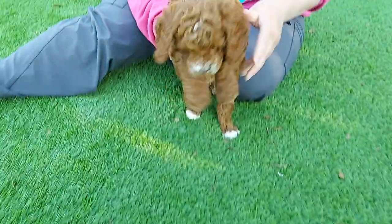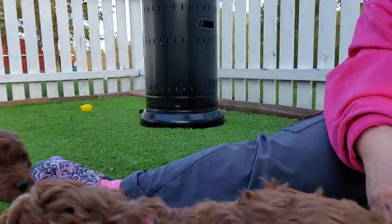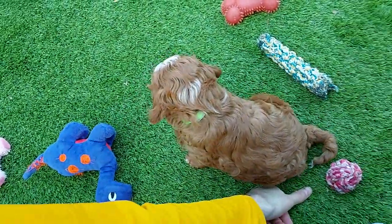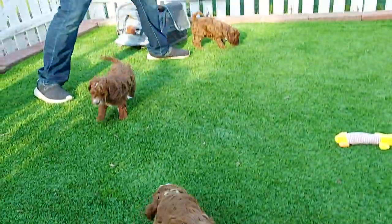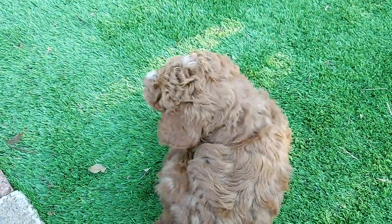Her eyes look dark. Yeah, I think she'll have the black nose, because that'll fill in. But they're all just precious. That's blue and pink scampering around. They just got their collars on, so they're trying to figure out what's on their neck. Come here you guys — do you want to come over?